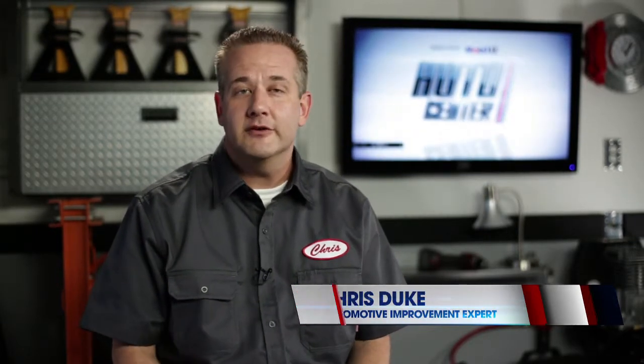Hey Chris, I'm thinking about buying some aftermarket wheels to increase the amount of performance on my car. What else should I consider? Well thanks Greg. Custom wheels and tires are the perfect thing to make your ride stand out, but there are a lot of other things to consider when you make your purchase.